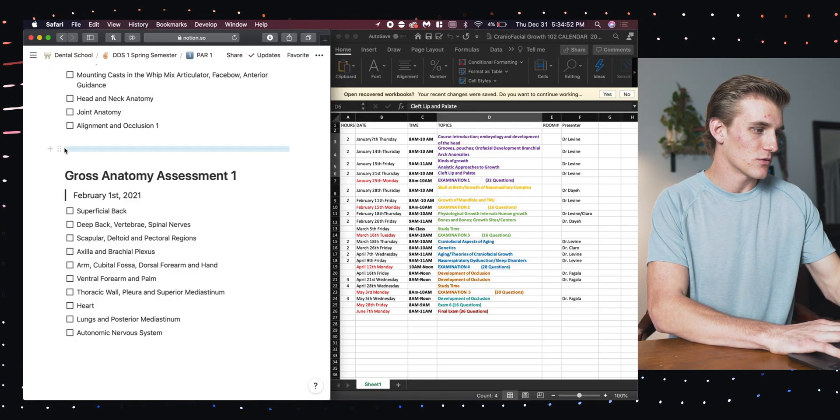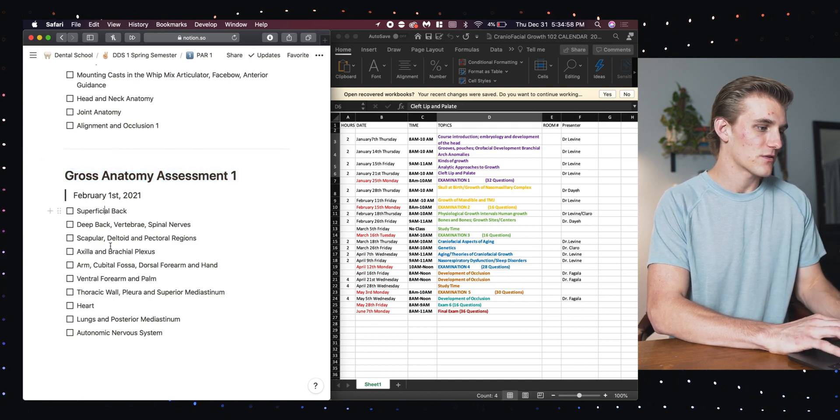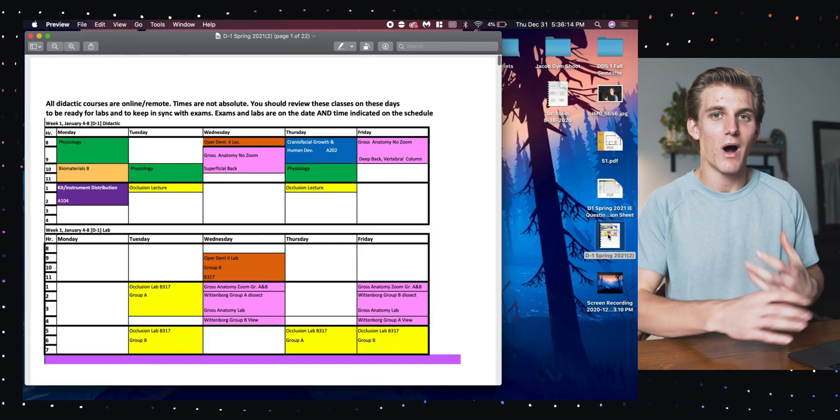Down at the bottom I've added a page break and you'll see the first Gross Anatomy assessment with all the topics we'll be covering on that first exam. This covers pretty much everything I'm doing in the month of January, though operative and biomaterials still haven't uploaded their information. I wanted to note that I don't actually make schedules within Notion, because it takes way too long to block everything out in Notion and I end up not really using them.